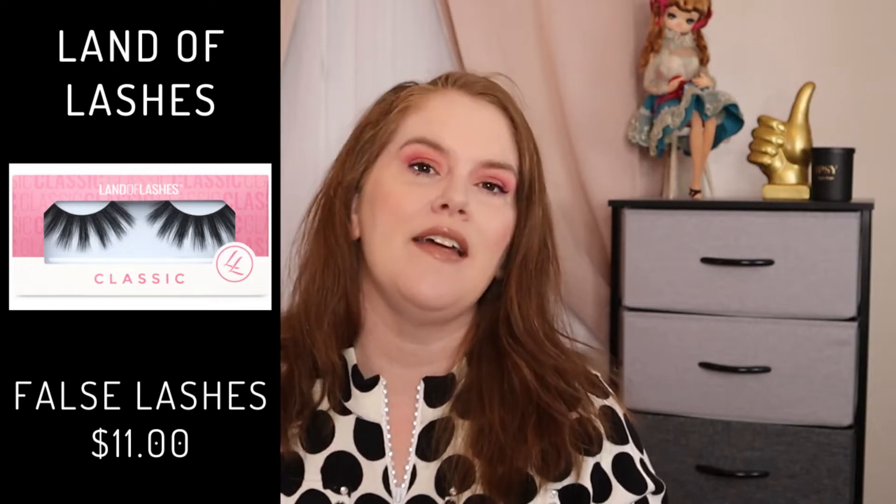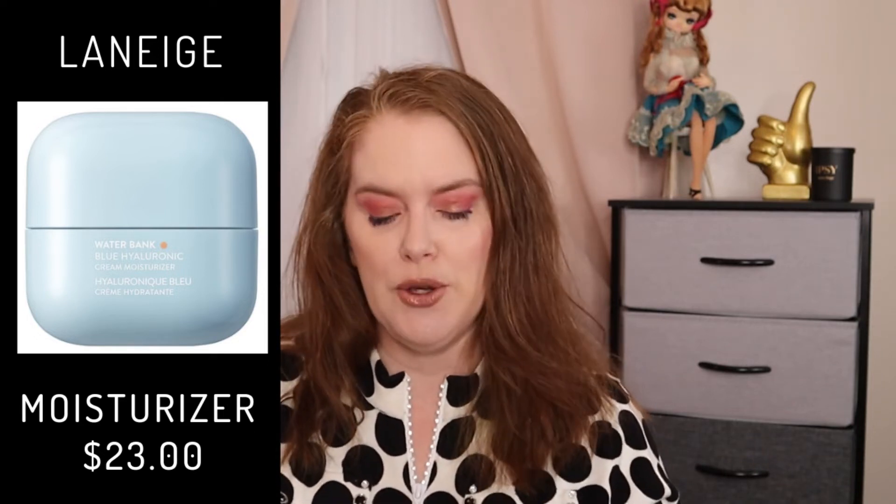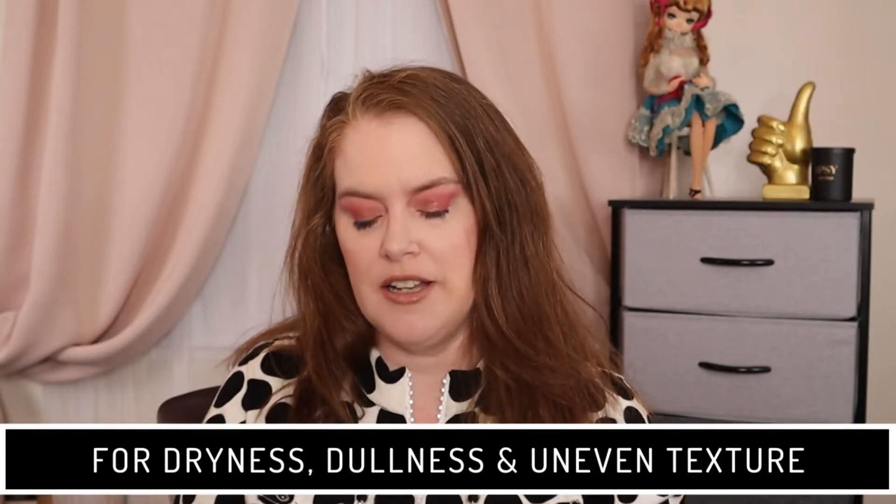A brand of lashes — false lashes. There are quite a few different styles online, but most of their lashes run about 9 pounds, which is about $11 a pair, and they are cruelty-free. Then we have Laneige Water Bank Cream. A mini size of this, which is 0.67 ounces or 20 milliliters, has a $23 value, and they unfortunately are not cruelty-free. It says that it is for dryness, dullness, and uneven texture.